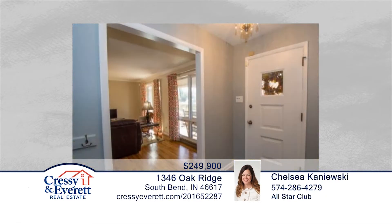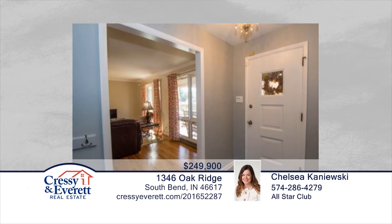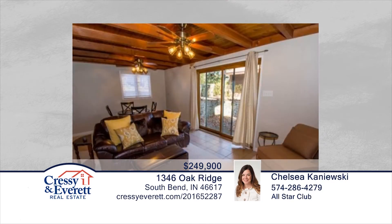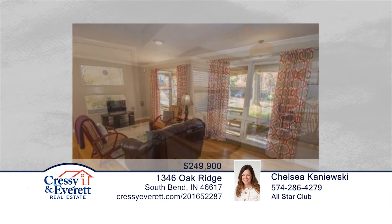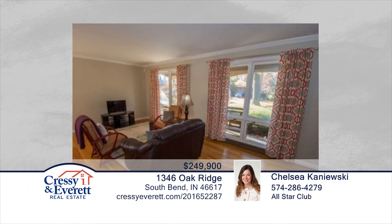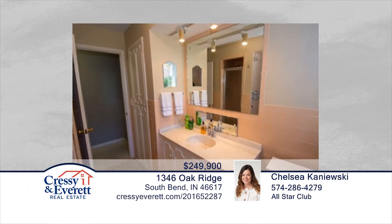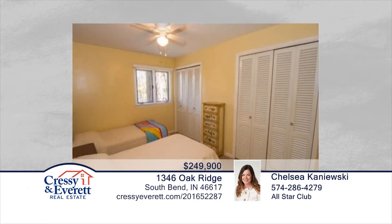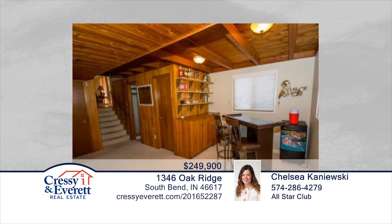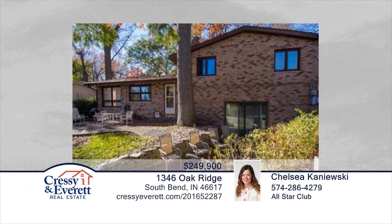Location, location, location — this wooded estate charmer is going to go fast. The three-bedroom, two-bath quad level would be a wonderful place to call home or to have as an investment property. You'll love the new appliances, a great floor plan, fresh paint, hardwood floors, and a serene setting close to Notre Dame, IUSB, downtown, and the mall. Make this well-maintained home yours today when you contact Chelsea Kanooski.